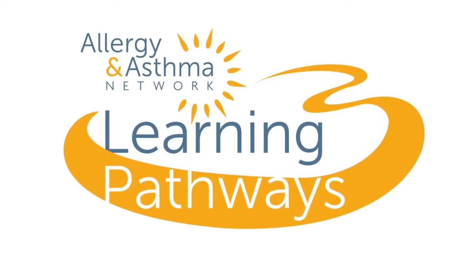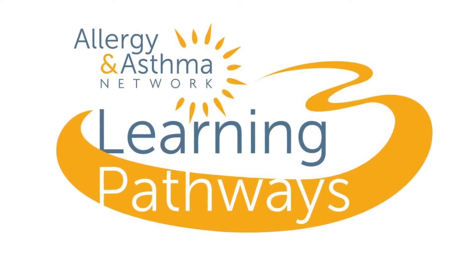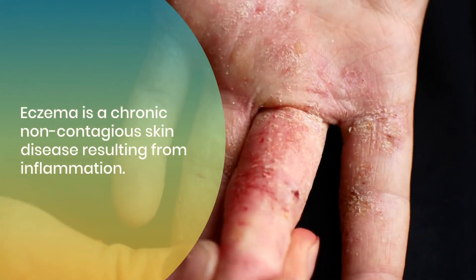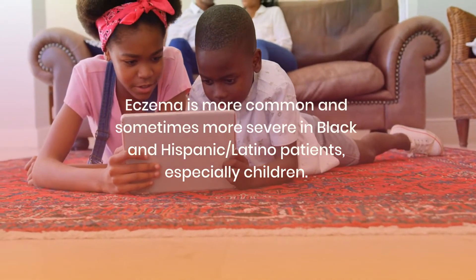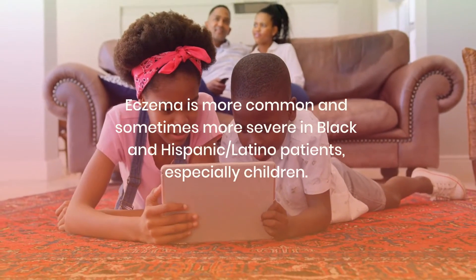Welcome to Allergy and Asthma Network's Patient Learning Pathways series. Today, we're going to look at how to treat eczema, also called atopic dermatitis. Eczema is a chronic, non-contagious skin disease resulting from inflammation. Eczema is more common and sometimes more severe in Black and Hispanic Latino patients, especially children.